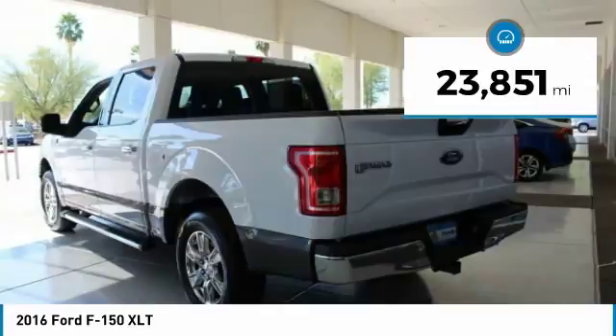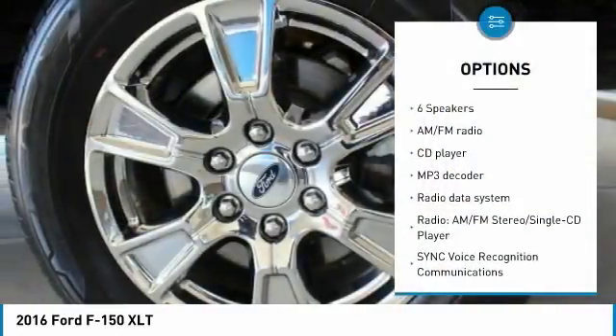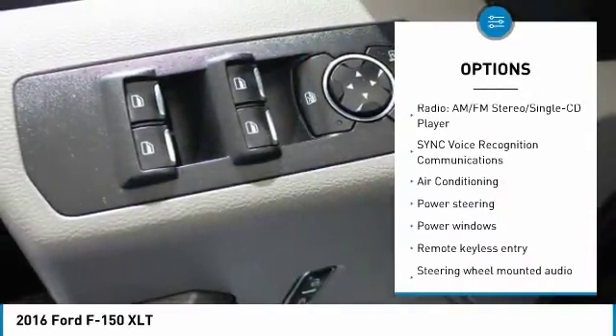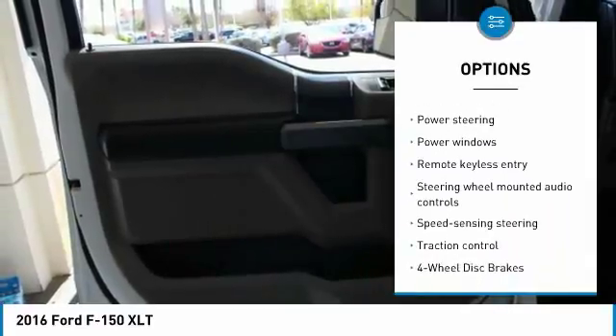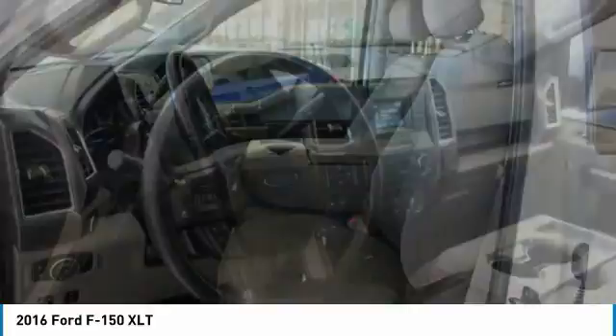This vehicle has less than 25,000 miles. Here are some of this vehicle's great options: traction control, air conditioning, dual airbags, power steering, alloy wheels, four-wheel disc brakes, center armrest, security system, fog lights, and electronic stability control.